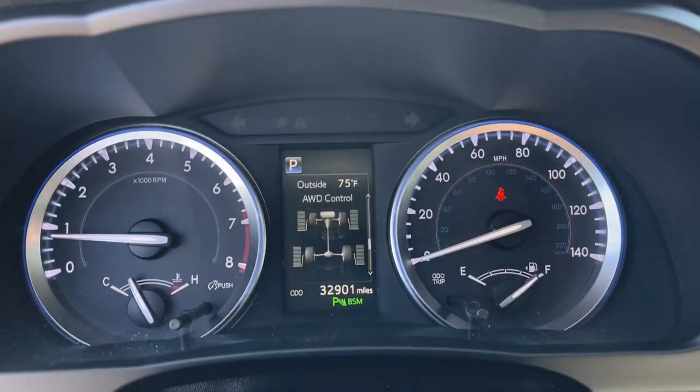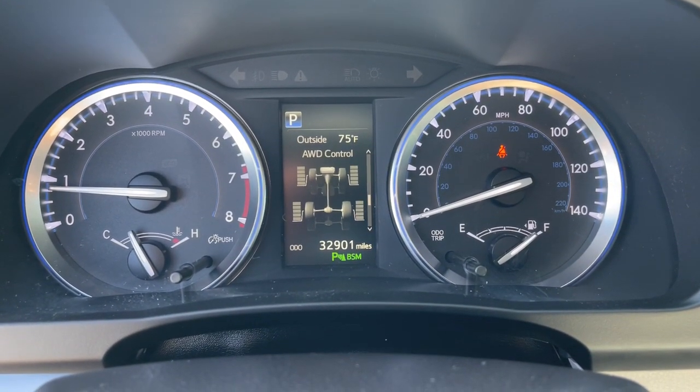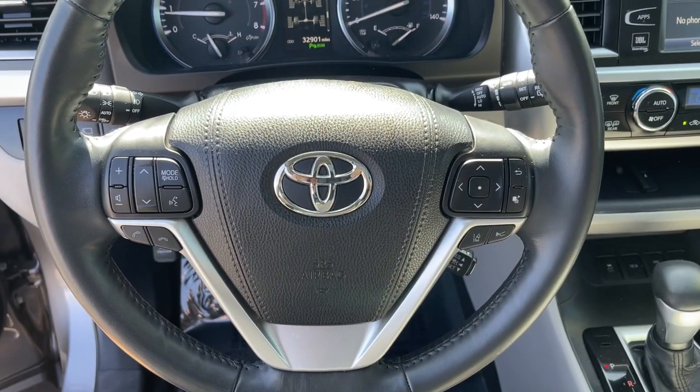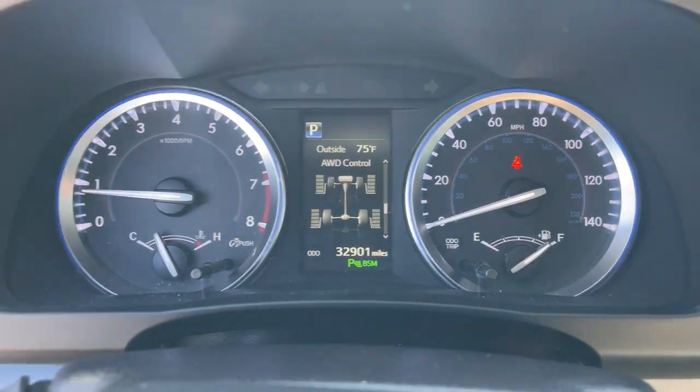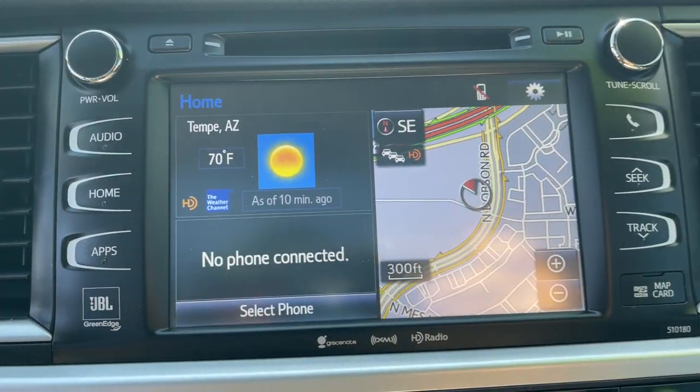Panoramic roof, all-wheel drive, sun moonroof, navigation system, keyless entry, chrome wheels, cooled front seat, premium sound system, satellite radio, power liftgate.